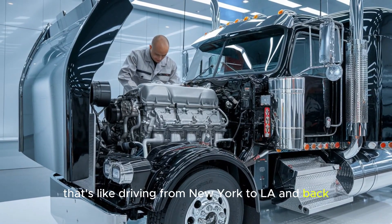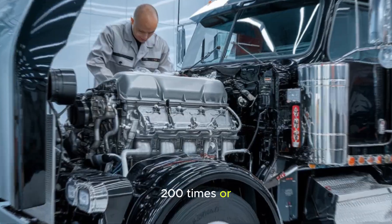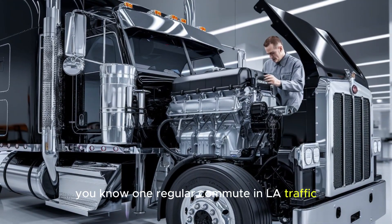That's like driving from New York to L.A. and back 200 times. Or, you know, one regular commute in L.A. traffic.